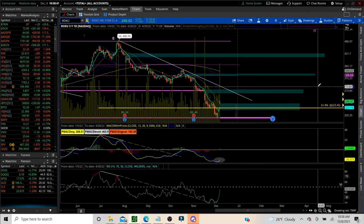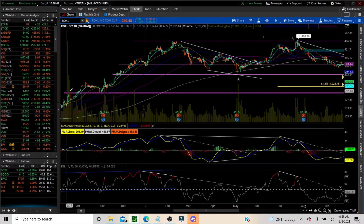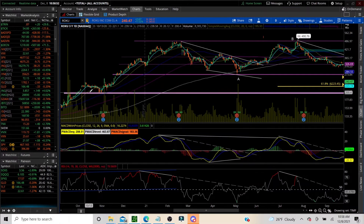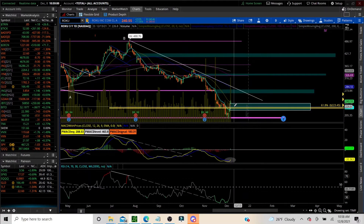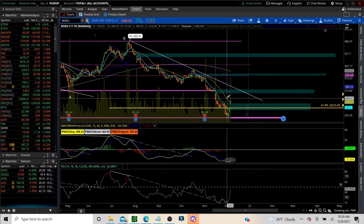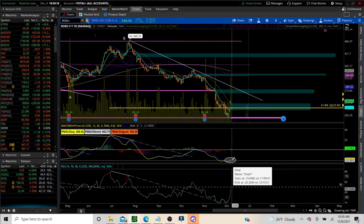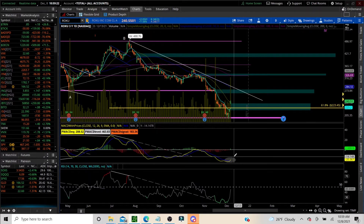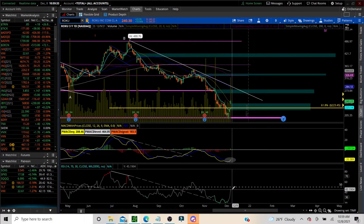Going to the daily time frame — we came down to support. I'll show you over here where we had support in the past: resistance, then support, support, and support once again. That was a great place at least for a bounce. Now we are above the 8 EMA and we're battling above the 20, but we need to close daily over this 20 — that would be very exciting. It's about two points underneath right now. We're getting the cross, which gives us weeks out to play bullish.